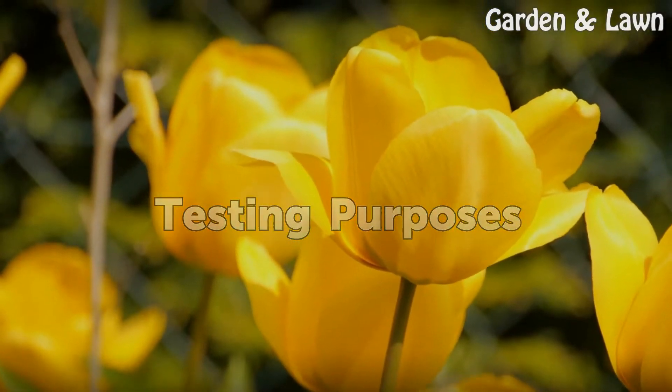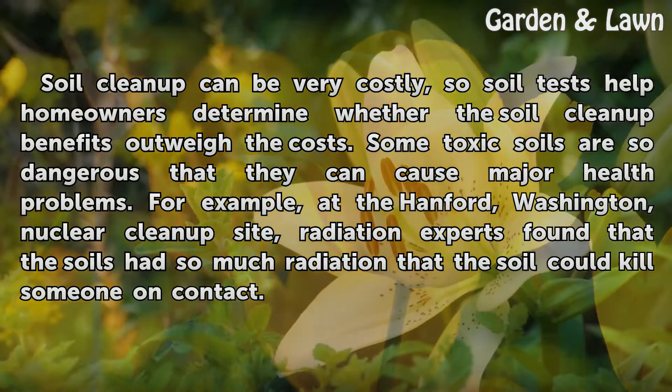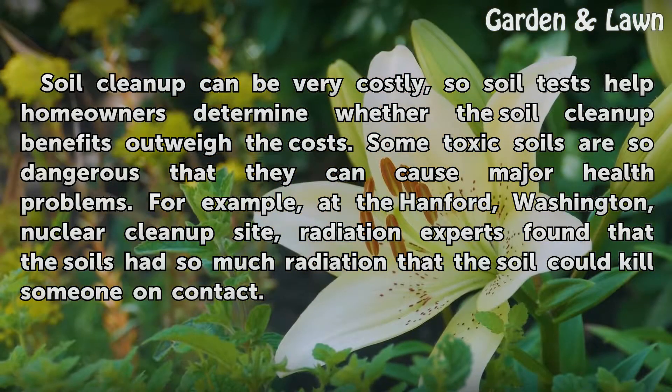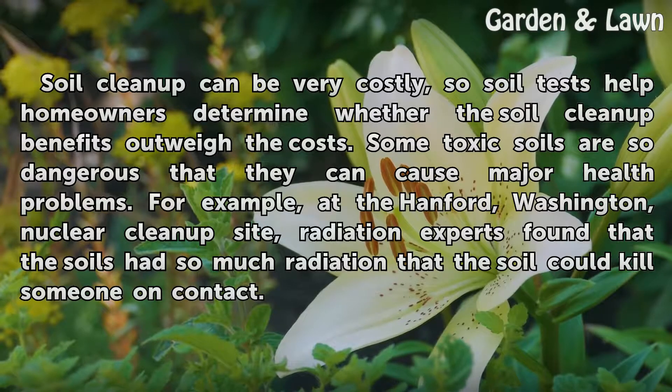Testing Purposes. Soil cleanup can be very costly, so soil tests help homeowners determine whether the soil cleanup benefits outweigh the costs. Some toxic soils are so dangerous that they can cause major health problems. For example, at the Hanford, Washington nuclear cleanup site, radiation experts found that the soils had so much radiation that the soil could kill someone on contact.